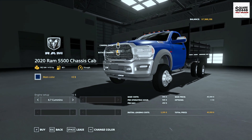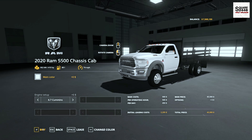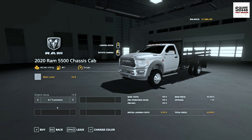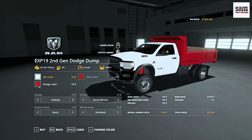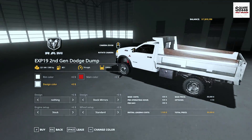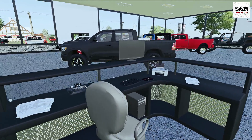Next up, we have a 2020 5500 chassis cab — we'll get one in white. This is a flatbed, which is pretty unique. And we'll get one in dark blue as well. We'll also be getting a 2020 rear-cab Commons dump truck, and for this one we'll get the bed in stainless steel — that is pretty new.